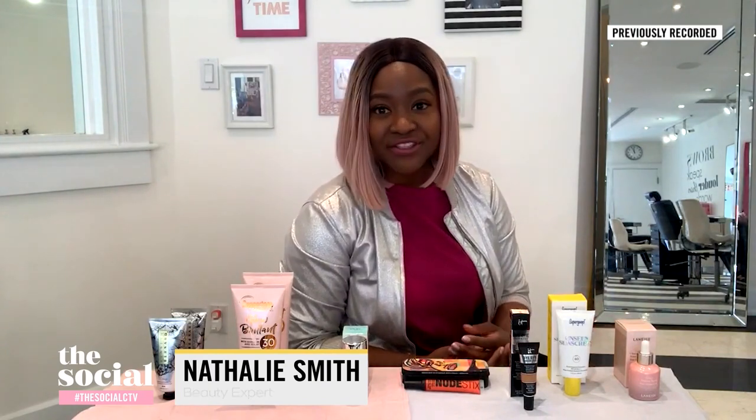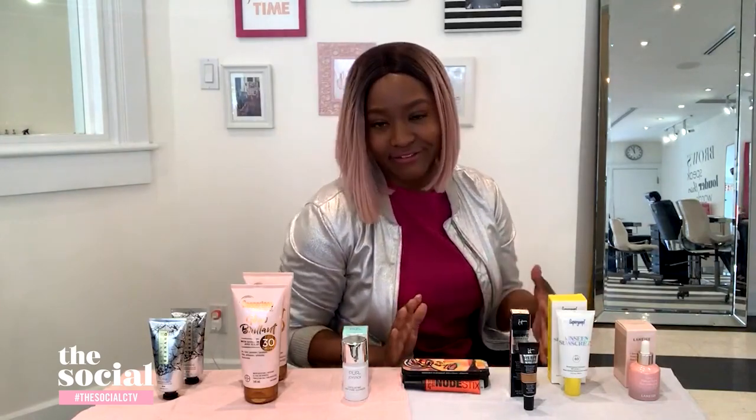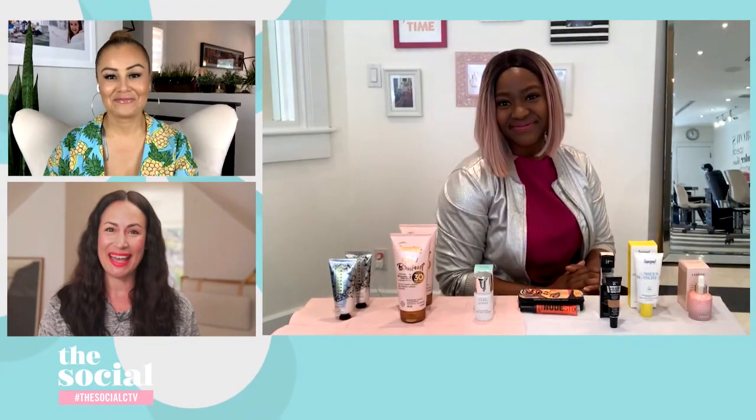One of the easiest ways to do that in the beauty world is by finding products that tackle more than just one of your beauty goals. To help you cut through the clutter, I've rounded up all the best new multi-use products so that you can make the most impact with the least effort.